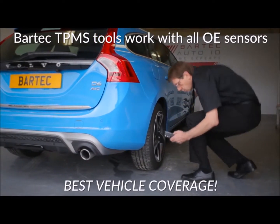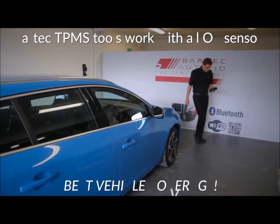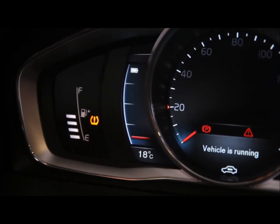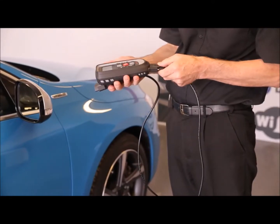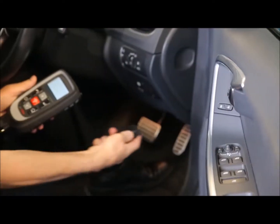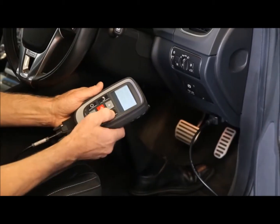Using any other tool, you will not be equipped to repair the same range of vehicles. Servicing vehicles with activated warning lights is not a problem, as Bartek tools were the first to interrogate the vehicle ECU and read the diagnostic trouble codes.